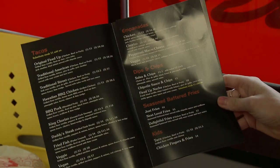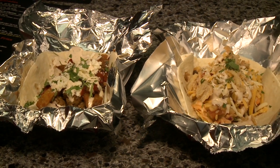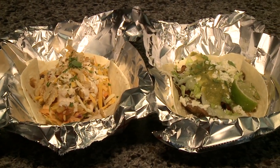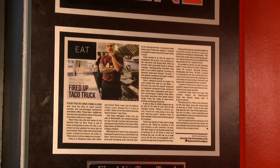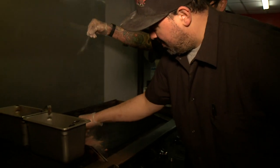Why tacos? Everybody loves tacos, I love tacos, so it seemed like the right thing to do. And it's catching on nationally right now, so we jumped in eight years ago — I feel like we're right in it. We have tacos, about 12 to 15 selections, all different kinds.